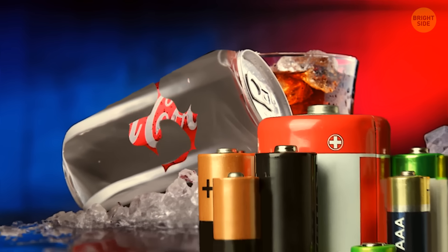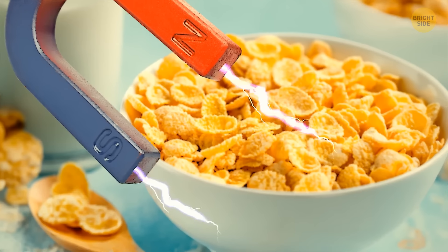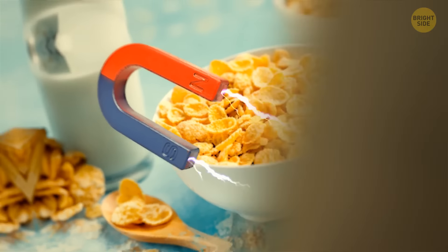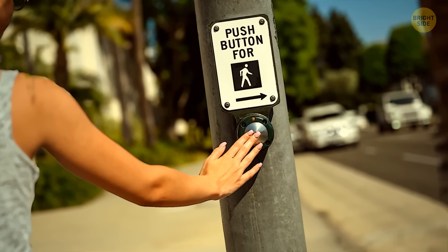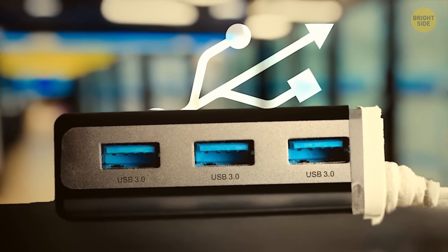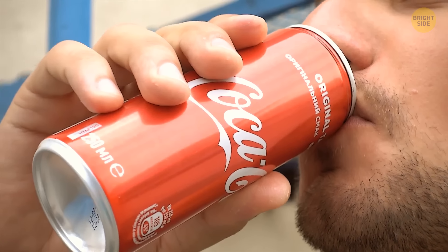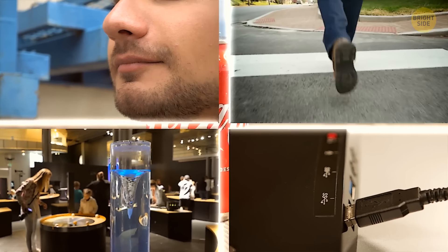What's hiding inside Coca-Cola cans and regular household batteries? Why do magnets affect breakfast cereals? Do crosswalk buttons actually work or are they just useless decorations? What does that USB symbol really mean? I'm not sure I know the answers to these and similar questions, but I'm eager to learn the truth together with you. Let's find it out.